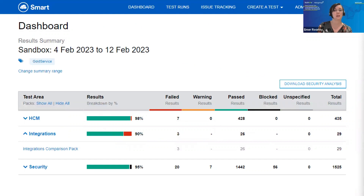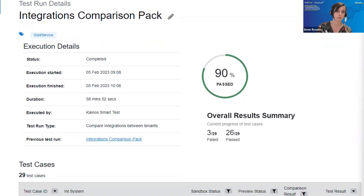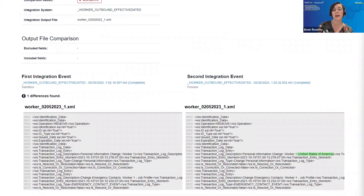Here's a typical example of what clients received during week one of the preview window. The dashboard provides an overview of test packs completed and results — we can see some unexpected failures returned. Clicking onto the integrations pack link takes us to the next level of detail highlighting where issues occurred. In the integrations comparison pack we can view field tests, and clicking the ID shows us the unexpected test event — here on screen, line 2663 illustrates that sandbox preview now includes 'United States of America' which differs from the sandbox tenant.